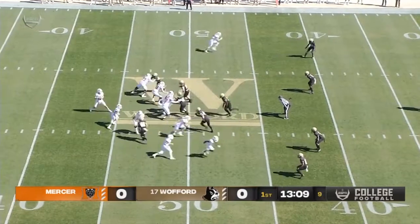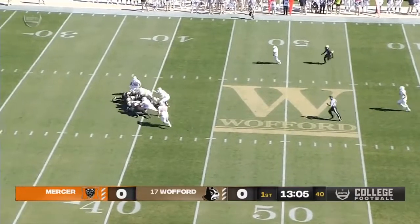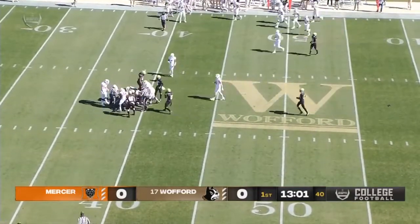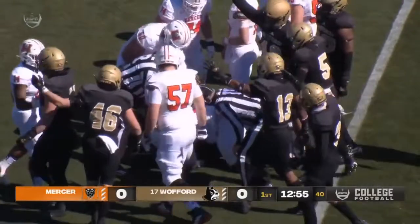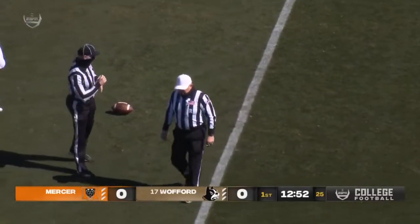Field. Frost in the shotgun, he'll drop back and look left, gets it slapped out of his hand. Ball's on the field, who's got it? And it looks like no preliminary signal yet. Wofford players are saying they have it. And it is Wofford football.